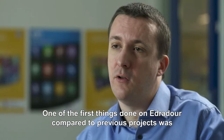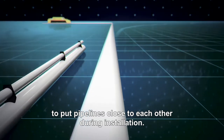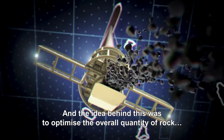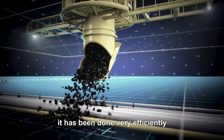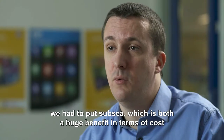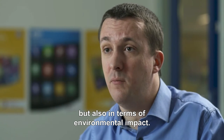An extensive rock dumping campaign used 800,000 tonnes of rock to protect the sensitive subsea infrastructure. One of the first things we did compared to previous projects was to put pipelines close to each other during installation. The idea was to optimise the overall quantity of rock. It did bring some challenges, but it was done very efficiently and we managed to significantly reduce the overall amount of rock placed subsea — a huge benefit in terms of both cost and environmental impact.